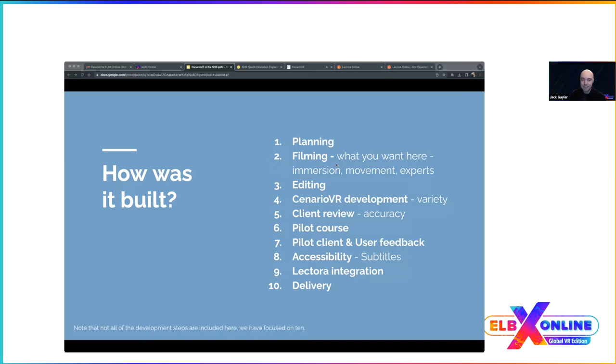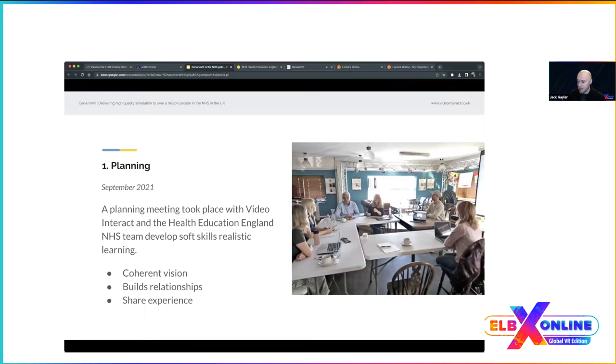For a project like this to succeed, everyone needs to be on the same page. We had a planning meeting with the client which helped us create a coherent vision for the learning, build a good relationship, and share thoughts, ideas, and concerns. It also allowed us to share our experience creating content and giving advice on delivery methods and accessibility.